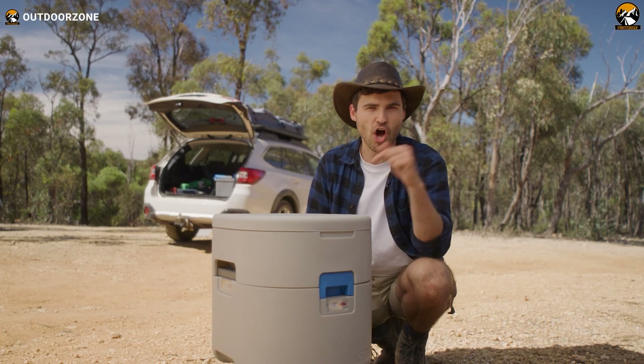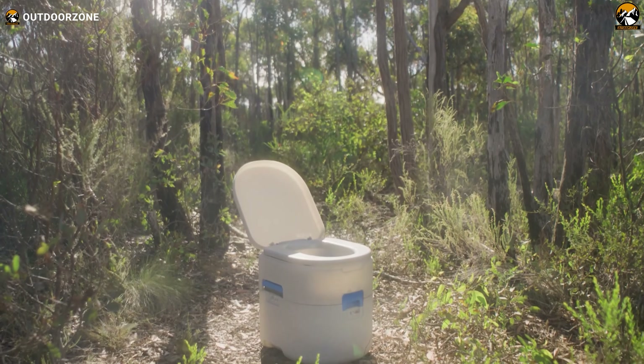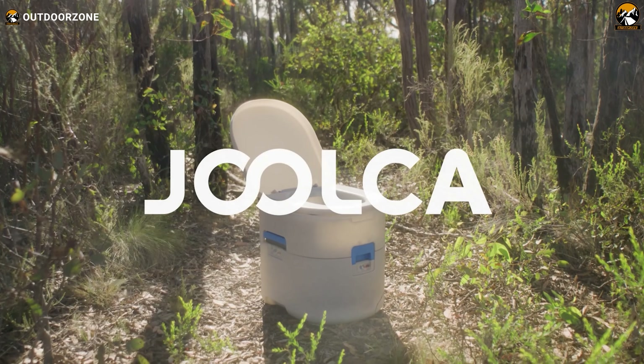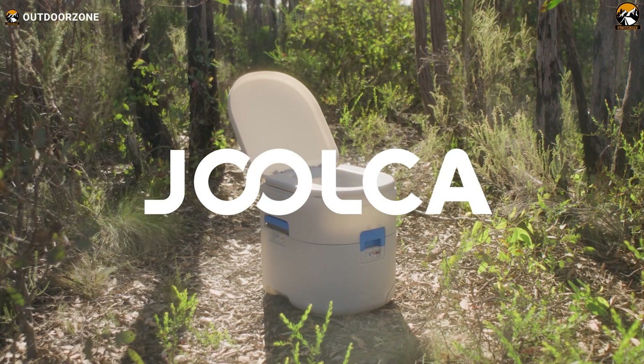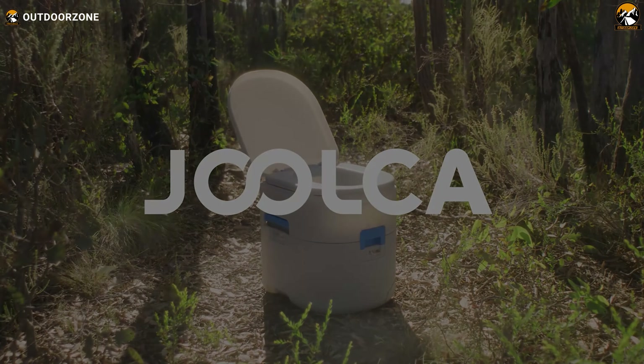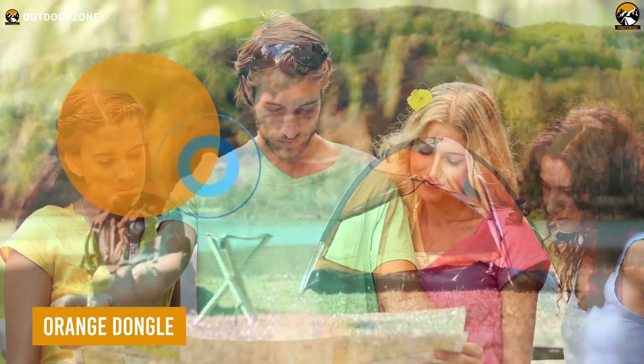It features a comfortable seat, a large solid opening, and a urine opening with a swappable opening latch. The toilet also includes a volume indicator, a sprayer and poker holder, a base plate bracket, and a urine container cap.